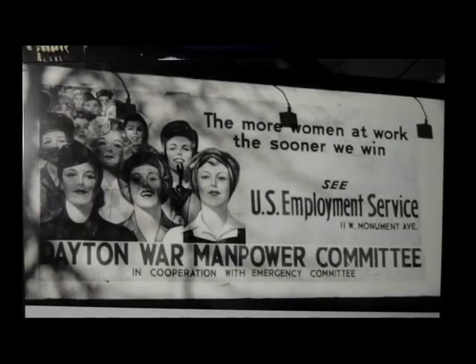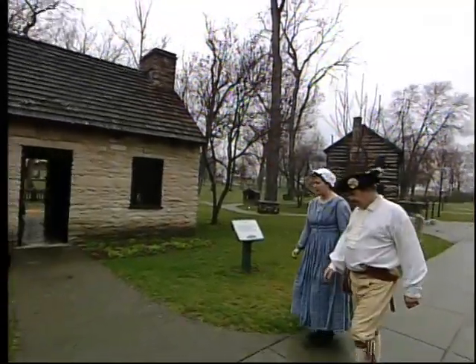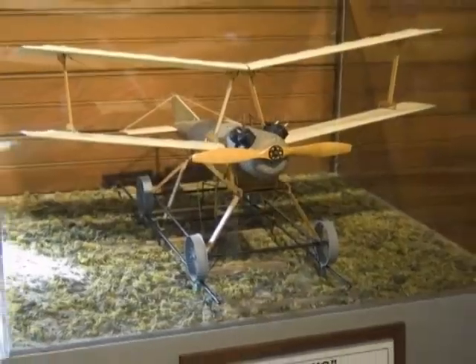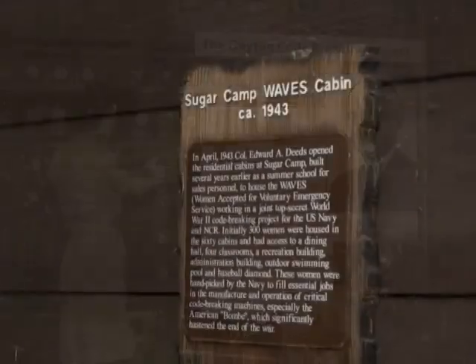Dayton's role in the nation's wartime history is also represented in the park. From just after the American Revolution through World War II, our collection of military artifacts reflects Dayton's contributions and sacrifices in the defense of our country.